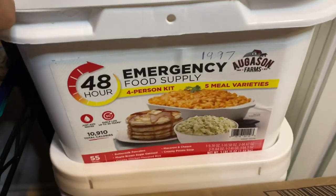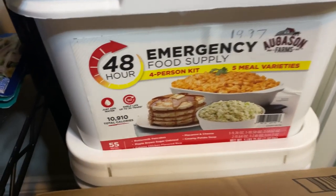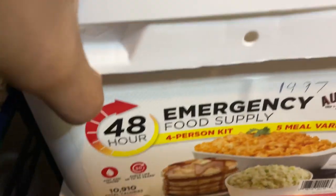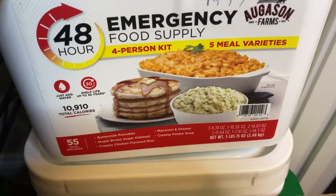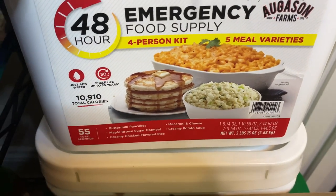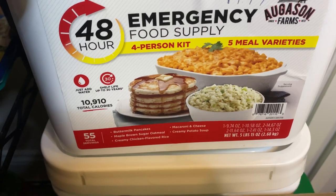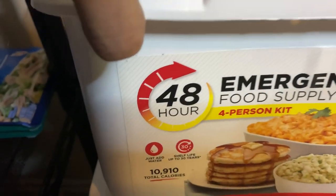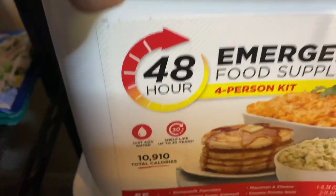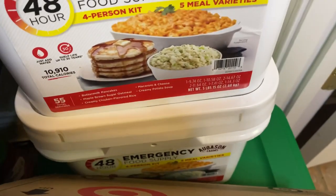Moving down, right below that I have the August & Farms Emergency Supply 48-hour kit. It includes buttermilk pancakes, maple brown sugar oatmeal, cream chicken, macaroni and cheese, and creamy potato soup. The shelf life is up to 30 years, and I have two of those.